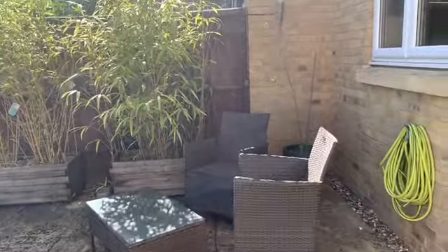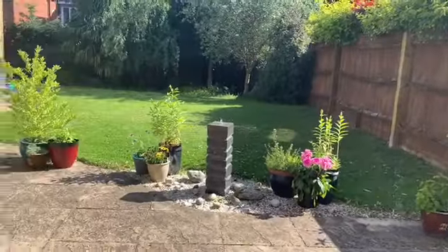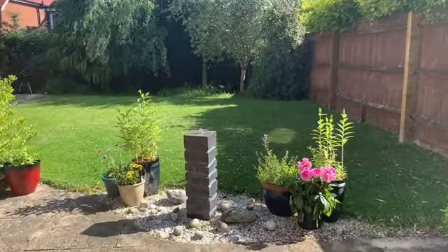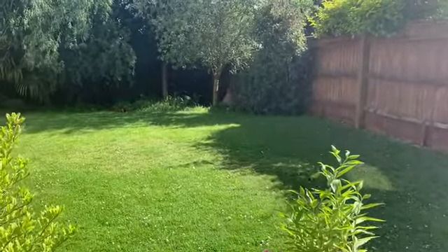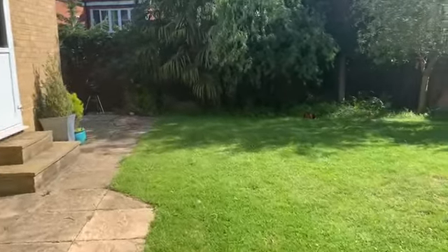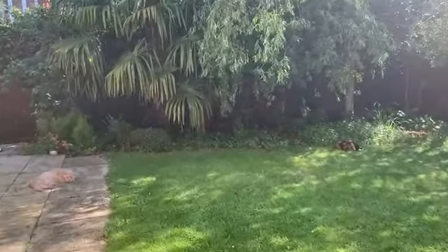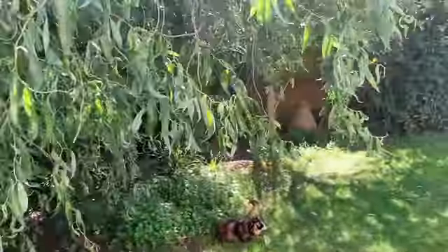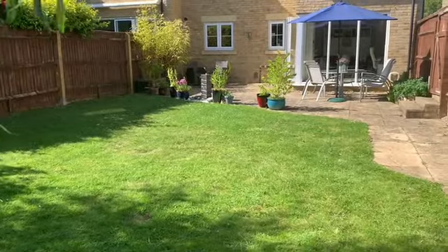Now I'll show you the garden. As I said earlier, it's a south-facing garden so you get the sun all day - a great day to see this garden. There's a nice water feature that the owners have turned on for us, which is nice and relaxing. It's a good size - about 40 feet - and pretty secluded too.